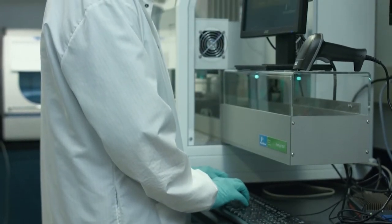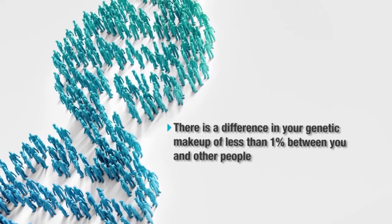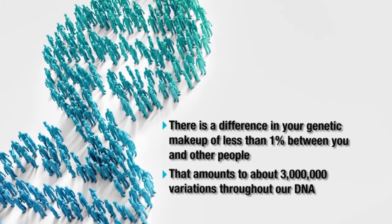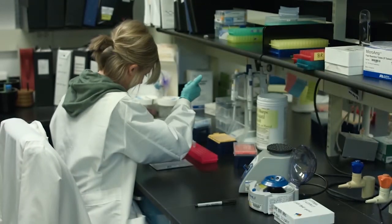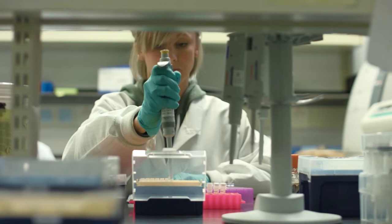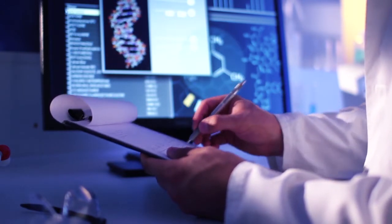All types of genetic tests have some limitations because of the laboratory methods used to do the testing. Remember that there is less than 1% difference between you and other people — that still amounts to about 3 million variations throughout your DNA. The vast majority do not cause disease. Different types and different numbers of variations are analyzed by each genetic test, so a negative result could mean that the particular testing method simply missed a disease-causing variation. As our knowledge changes, the meaning of the variations we find can change as well.